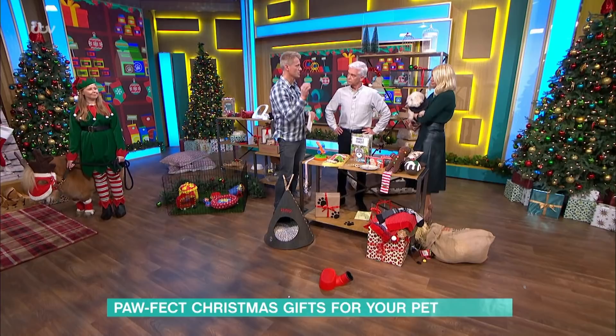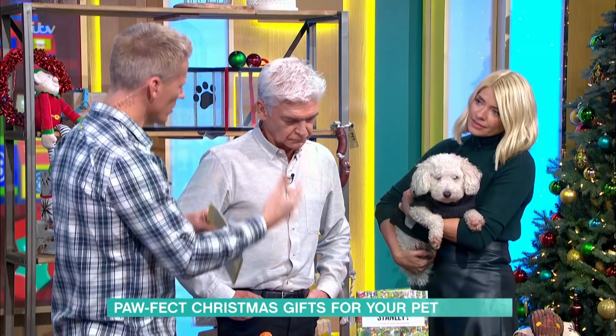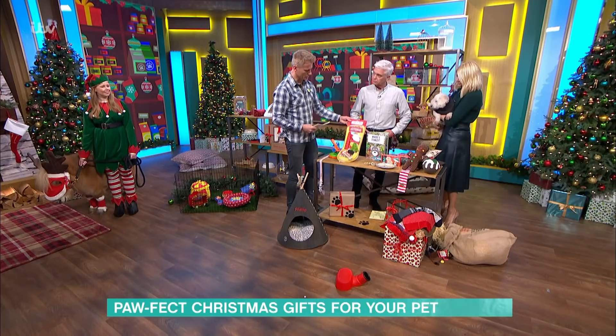Fred and Ginger mince pies — not made from normal mince, because actually raisins are toxic to dogs. There are a lot of Christmas treats on the market for pets, but always just make sure that your dog's not intolerant to things, because the last thing you need is a diarrhoeing dog on Christmas. If in doubt, don't give it. Fred and Ginger dog mince pies are £4.50 from John Lewis.